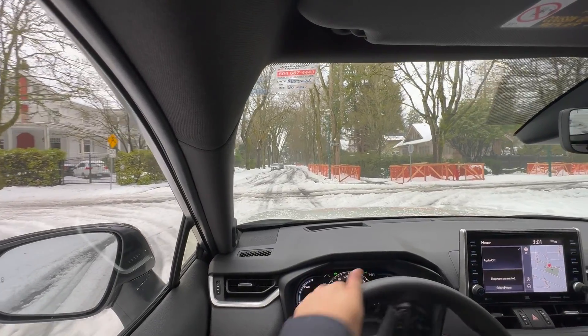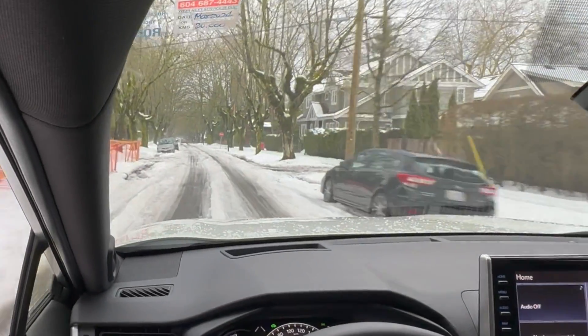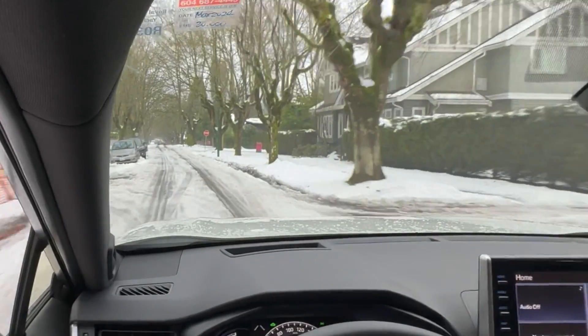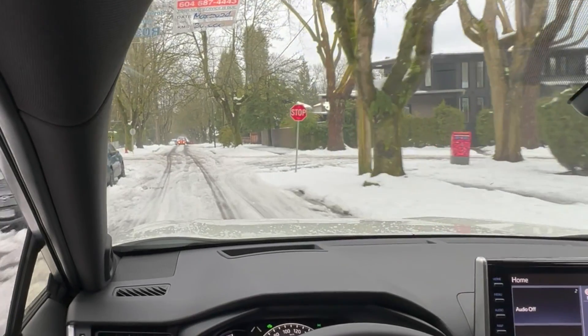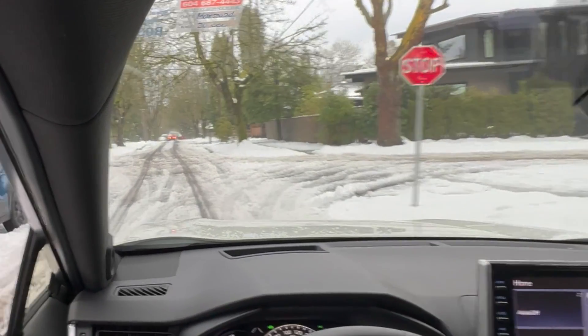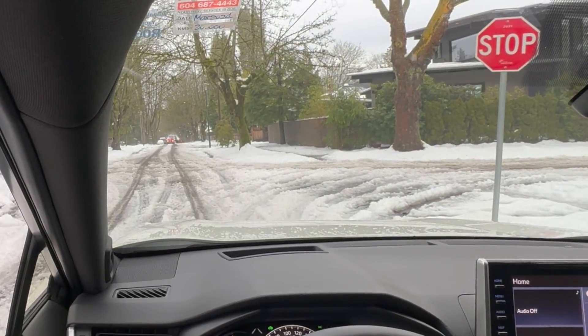Braking is actually pretty good too. You can hear the anti-lock brakes functioning as they should. Now this part is a little bit higher elevation, so it's still pretty frozen. Going down the hill here — yeah, actually not bad still.